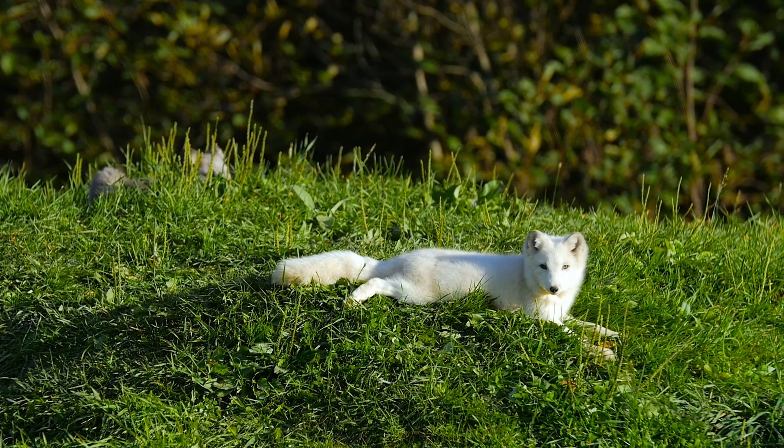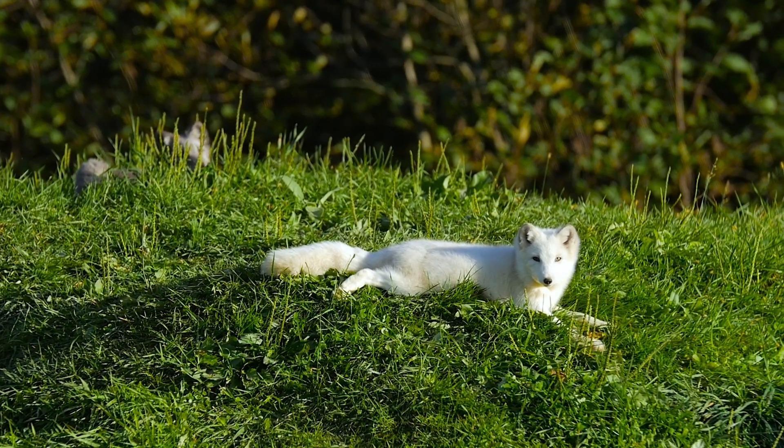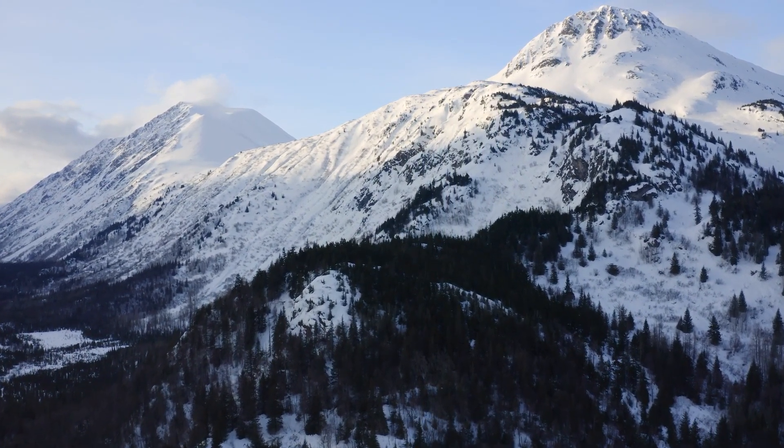Until spring arrives, this arctic fox will rely on some freeze-defying strategies, making it a champion of the cold. Let's take a closer look at these unique cold-weather furballs with incredible arctic fox facts.